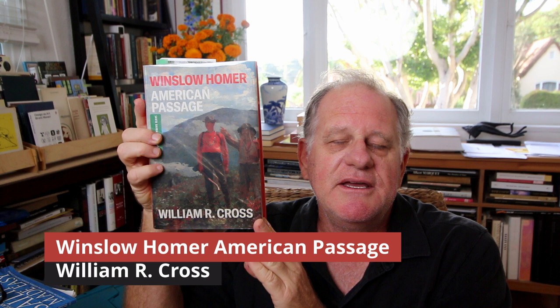Hi, thanks for joining me today. I was at the library and I often check the shelf for books that have just been acquired, and this was one of them, so I checked it out and read it. I'm assuming most viewers know who Winslow Homer is. I'll show some of the paintings he's known for while I review the book.